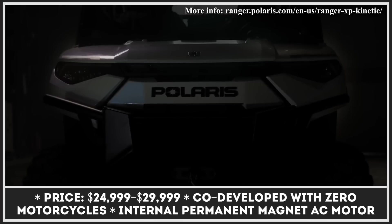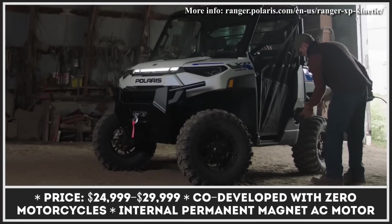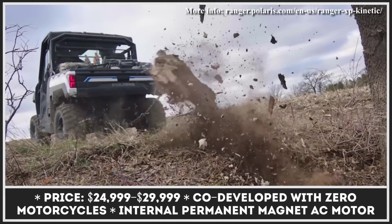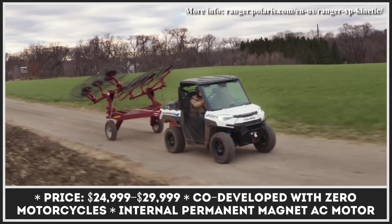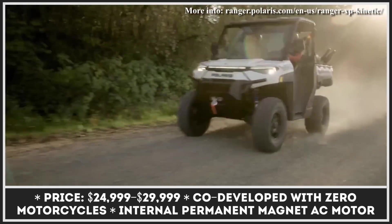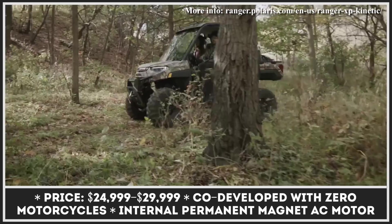For 2023, Polaris has prepared something special. They partnered up with Zero Motorcycles, a reputed EV manufacturer, in order to produce the next-generation electric side-by-side called the Ranger XP Kinetic. This partnership yielded a powertrain capable of putting out 82 kW of power and 140 lb-ft of torque.